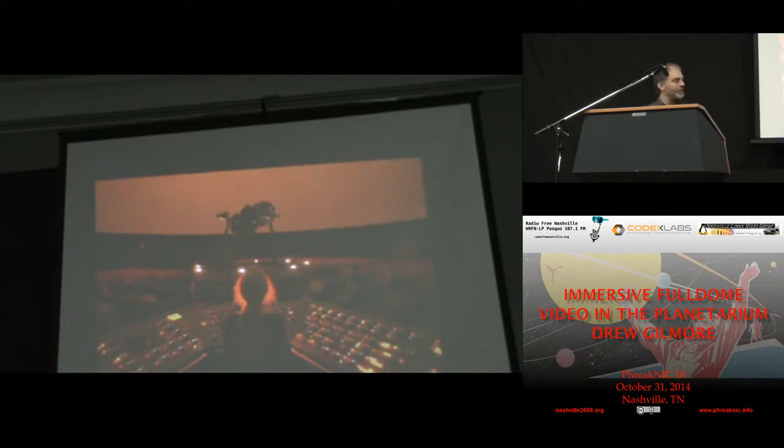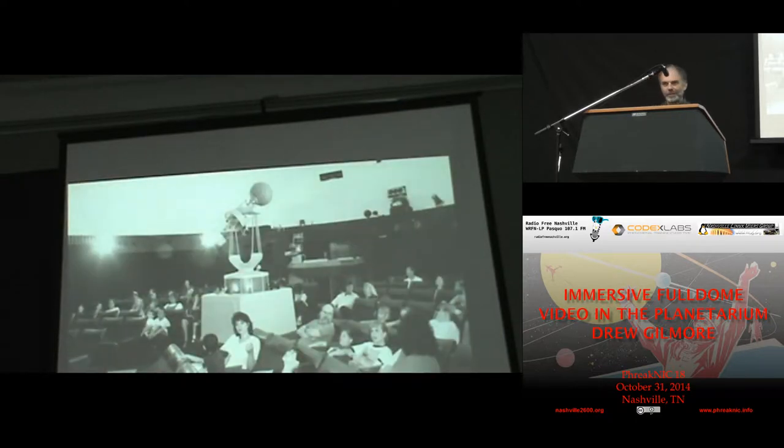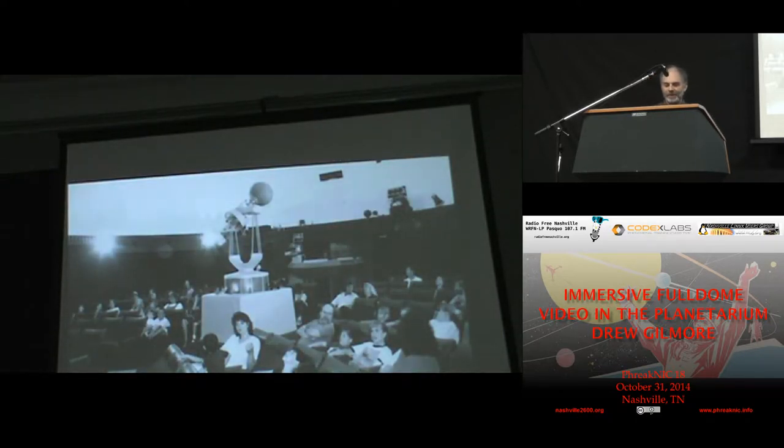There was a time I used to know what each and every one of those buttons did on the console. These days I'd probably forget. This is the Ceuticum Planetarium as of 1994. The old dome was no longer there — this dome was constructed in 1974. So you've got some of the best of '60s, '70s, '80s technology in here.